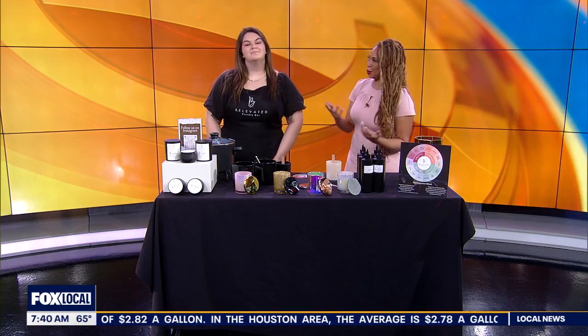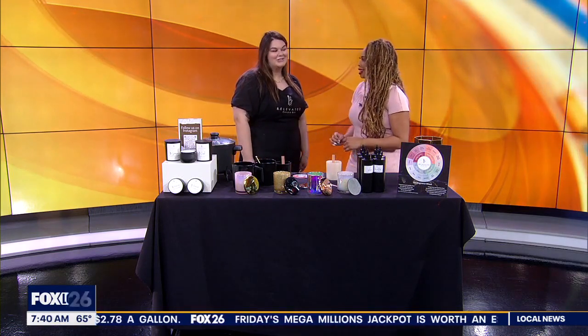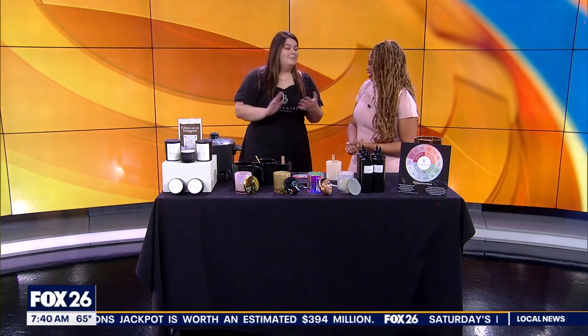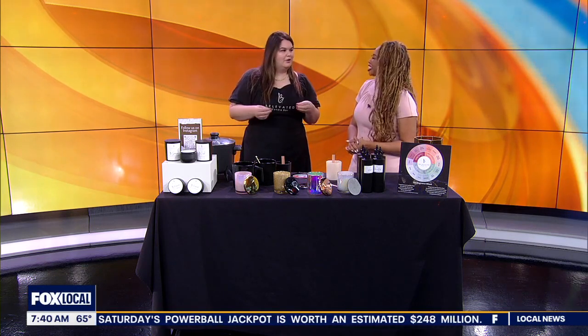Good morning, ladies. Hey, good morning. So we've got to tell you now, because you've got to book if you want to do this with all your gals or your pals. So Emily Caldwell with The Elevated Candle Bar — you guys do luxury candles. At The Elevated, our goal is to serve and sell something that's just not your average product. We want to have a luxury experience for everyone.